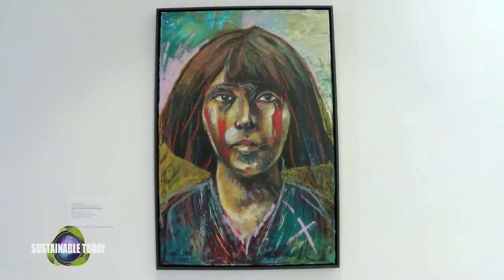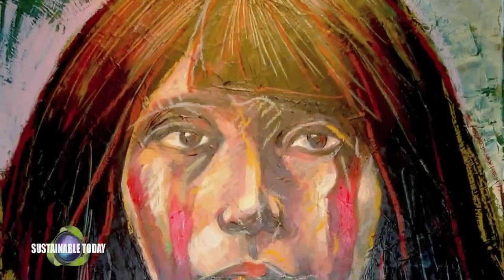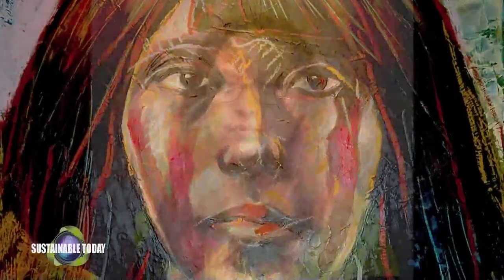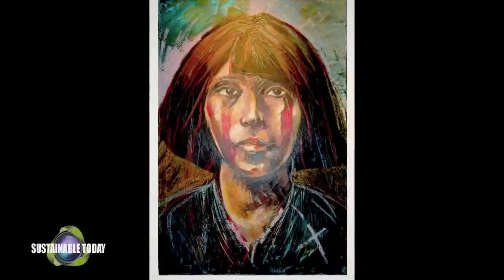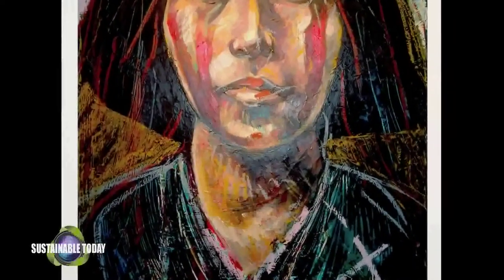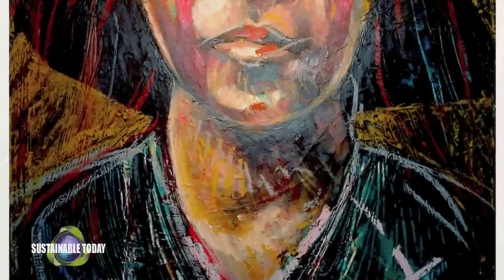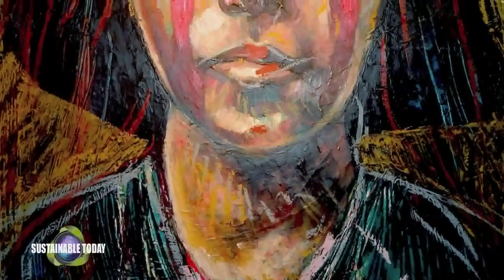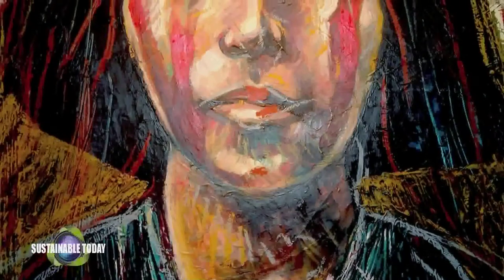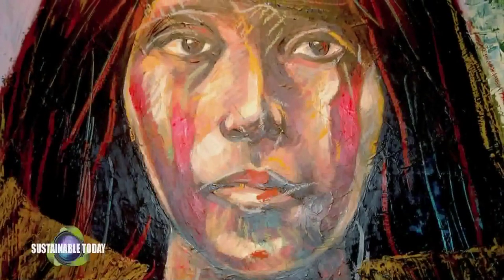The Kaila Farrell-Smith piece is called 'Boarding School in Mourning' and it speaks to the intergenerational trauma of the boarding school era. It's a self-portrait — Kaila with her hair cut the way it would have been cut had she been enrolled in a boarding school. The red lines on her face represent the mourning, the tears. If you look closely, however, her hair isn't completely gone; it's only obstructed, which speaks to her native identity — it's still very much a part of who she is, although there was an attempt to remove who she is from her biological form.